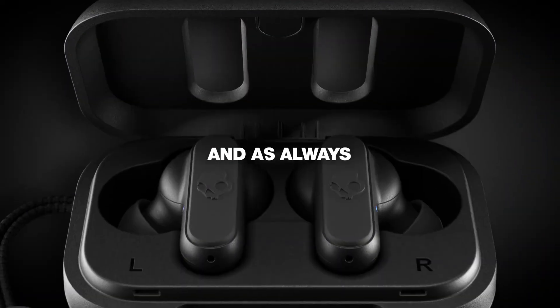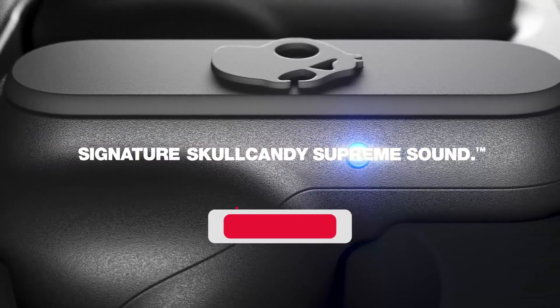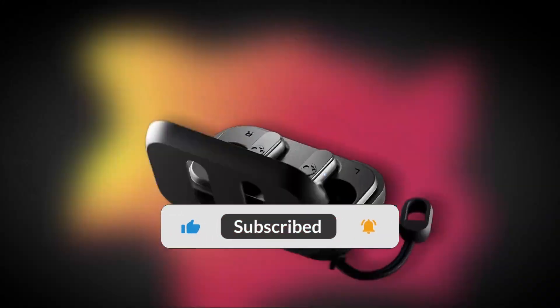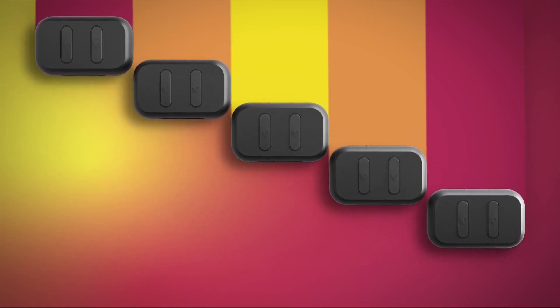Overall, we were very impressed with the Skullcandy Dime. The audio quality is top-notch, and the design is both comfortable and intuitive. The battery life is also impressive, and the charging case is small enough to fit in your pocket.